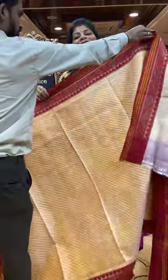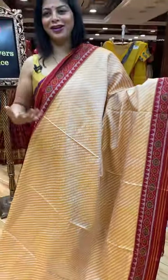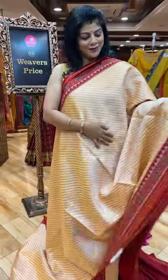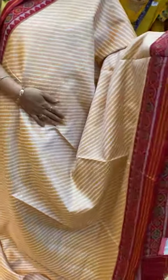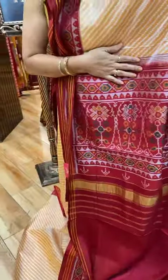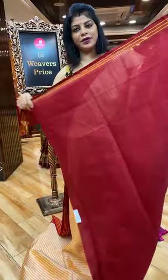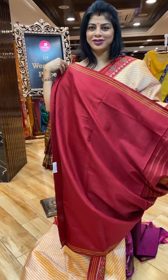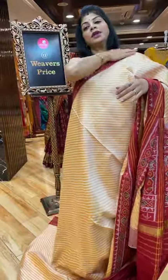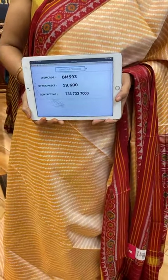One more pastel shade — peach, light peach colour. Usually these are rarely available. We have 2-3 shades — just check with it. Cross lines, lovely peach colour. And this is the border — maroon colour, maroonish red, diamonds, temples and lines. Pallu contrast with oval-shaped plant butas, oval-shaped design. Blouse contrast plain with the border, very gorgeous combination. Saree pricing and details: it's 19,600, double ikat. BM593 is the saree code.